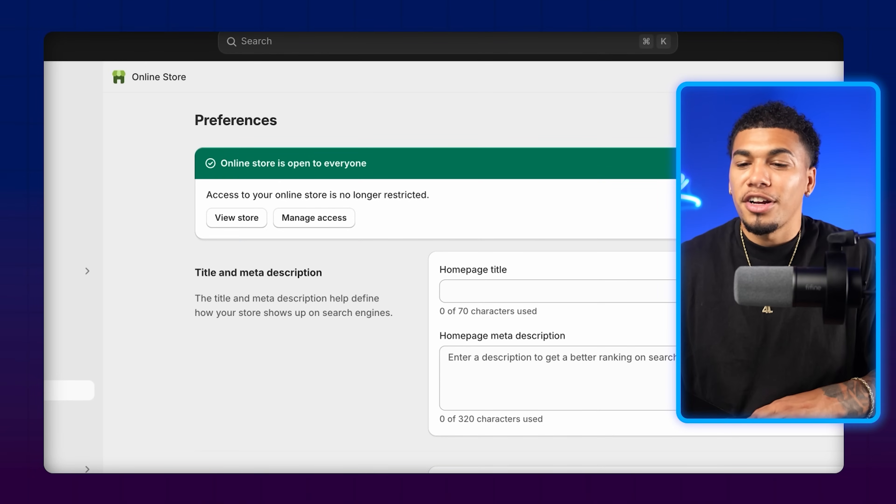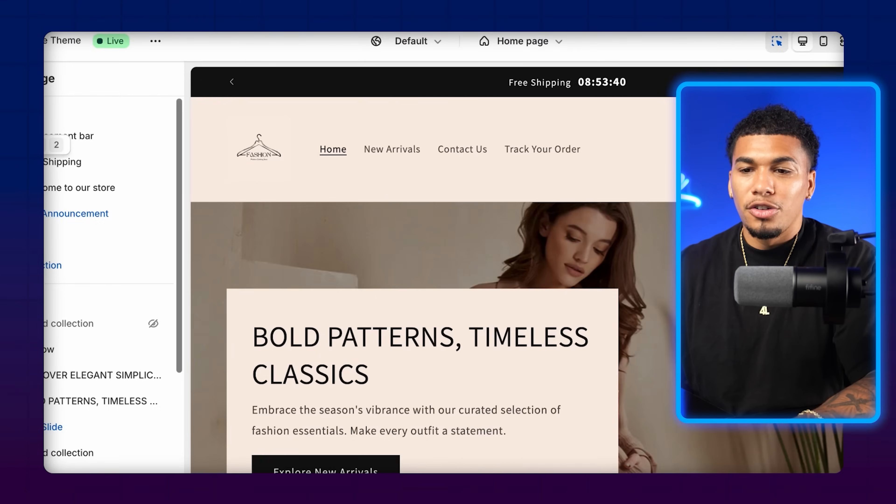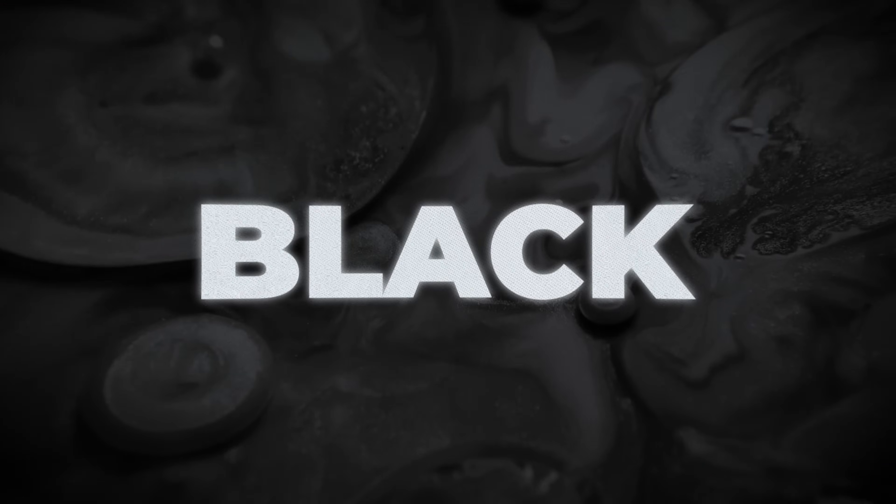The store builder already did a lot of the work, so we're just going to optimize it a little more. To edit your homepage, come down and click on 'Online Store,' then click 'Customize.' This is where you can edit anything you want. To change the colors, hit 'Theme Settings,' click on colors. With all my stores, I recommend only using three colors max: black, white, and one accent color. I'm going to change the third complementary color — it's peach — by clicking on it, clicking on background, and dragging the color bar to whatever I want.